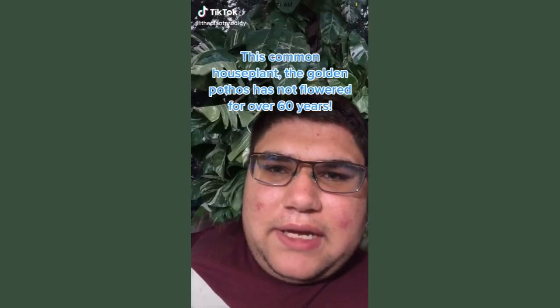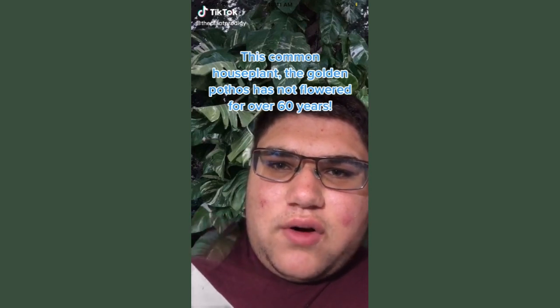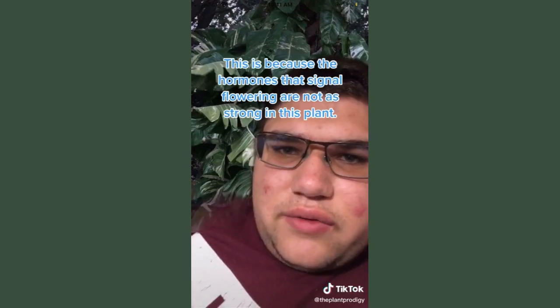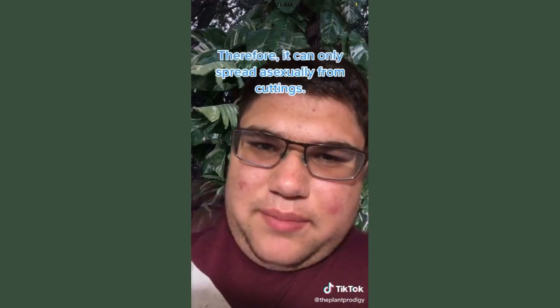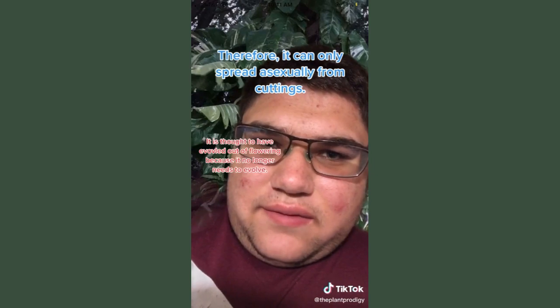This common houseplant, the Golden Pothos, has not flowered for over 60 years. The reason why is that the hormones that signal flowering are not as strong in this plant, and because of that, it spreads vegetatively from cuttings.